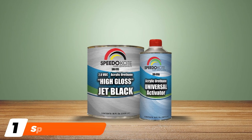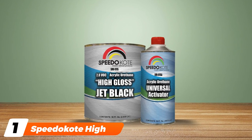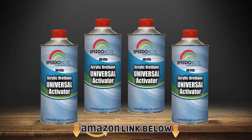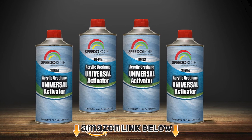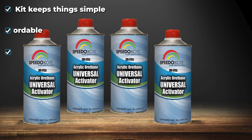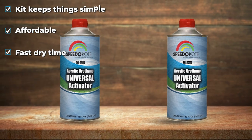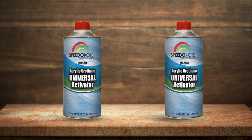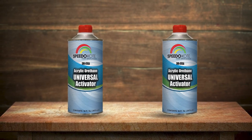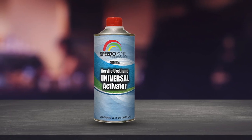At the first position of our list, we have Speedacote High Gloss Jet Black Acrylic Urethane. The Speedacote takes our top pick for several reasons. For one, it's a single-stage paint system that's relatively easy to work with. Despite the affordable price, this kit comes complete with a three-quarter gallon can of jet black high-gloss paint and one-quarter medium activator that, when mixed together, yields one full gallon of product. There's more than enough here to paint the average car, and because there are only 5-10 minutes of flash between coats, a fast dry time and respectable durability makes it worthwhile.